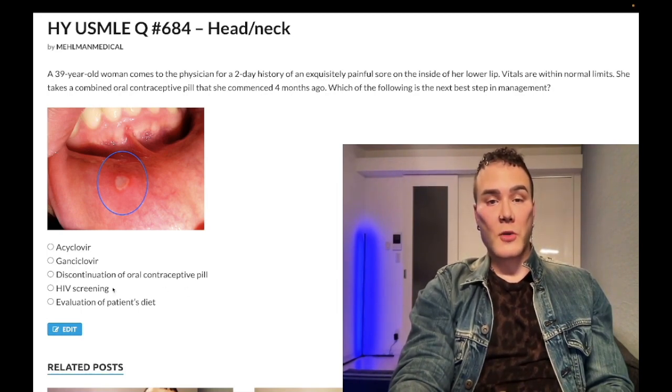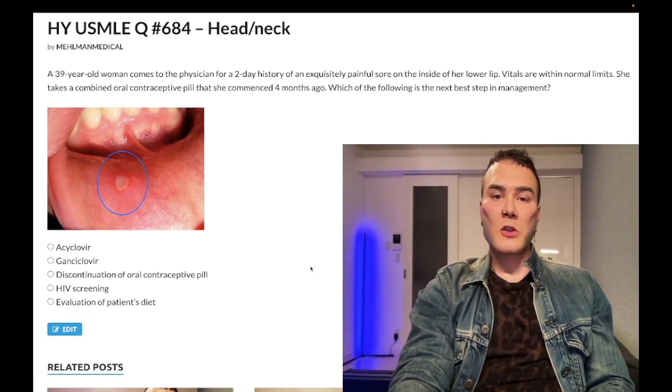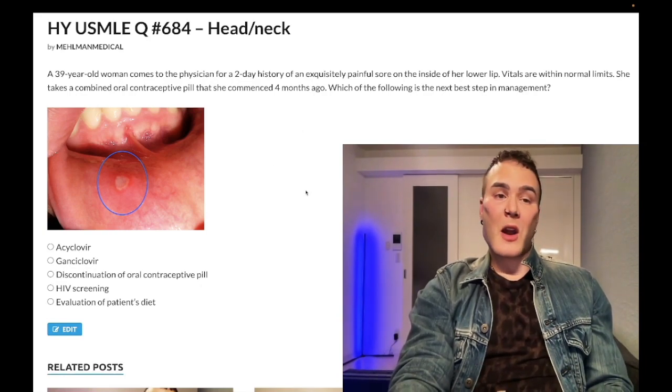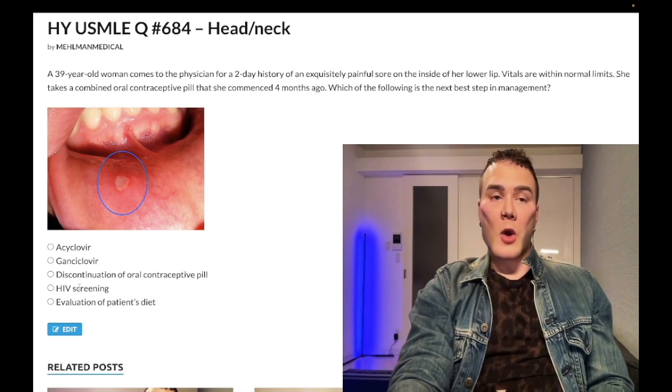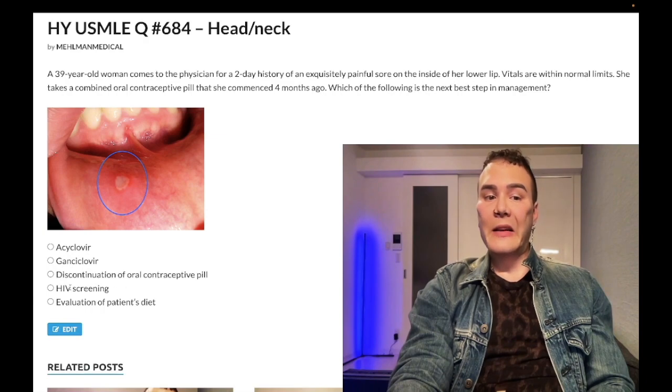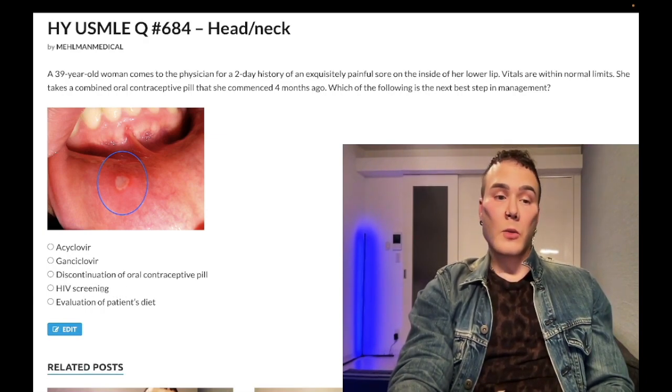Choice D, HIV screening — wrong answer; very general distractor here. However, this shows up on some of the new internal medicine forms where you get a big paragraph with lots going on and they just want HIV screening. The patient doesn't even have to be an IV drug user — they might have a history of STIs or recent illnesses. Some new IM forms are a bit lenient with this as an answer, but in this case, wrong answer.